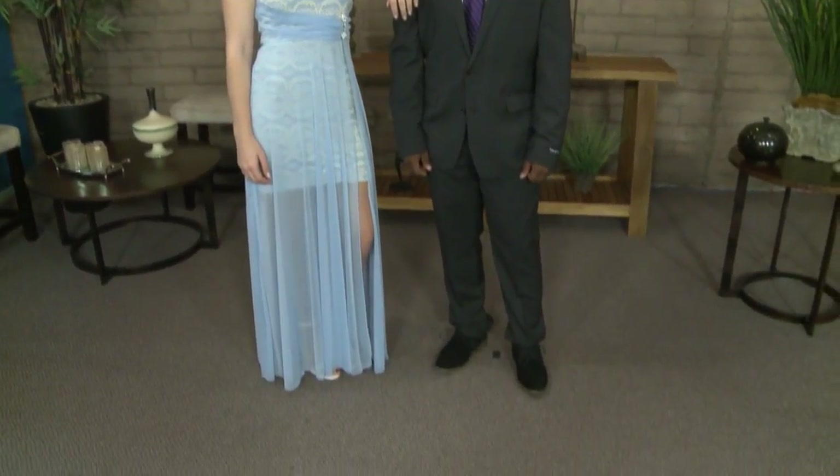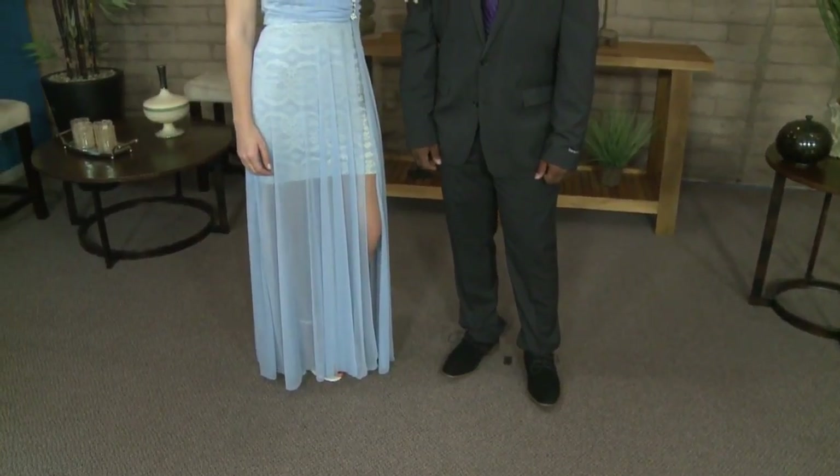Our next couple is Ben and Hayley. She's wearing a soft blue dress with lace underneath, and Ben is wearing a purple tie to complement the blue — not a complete match, but that classic look. They look absolutely adorable together. She has simple accessories — just a pendant necklace. Both outfits are from Macy's.